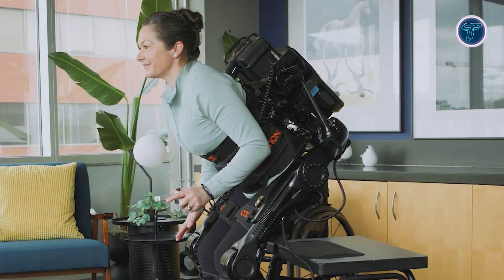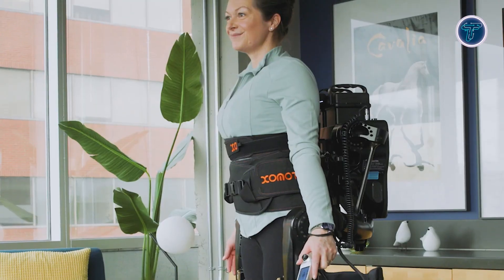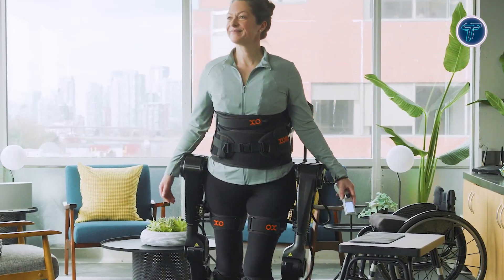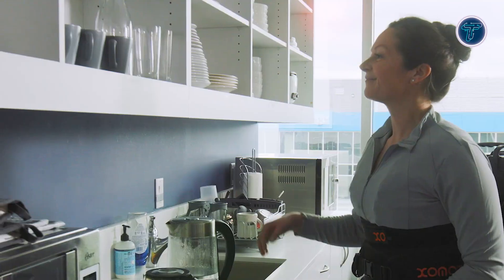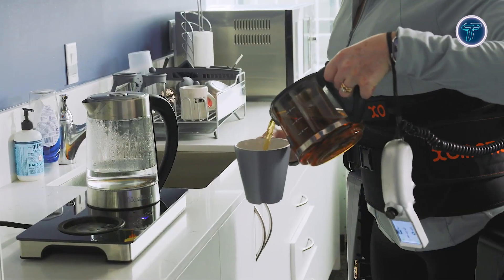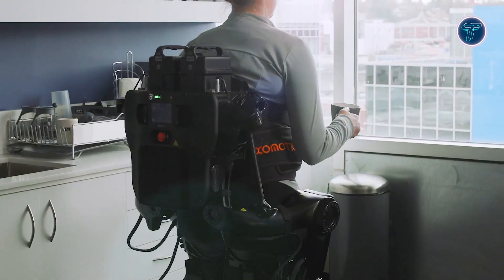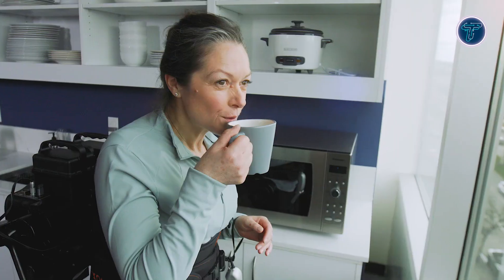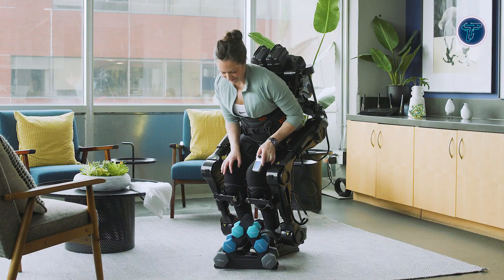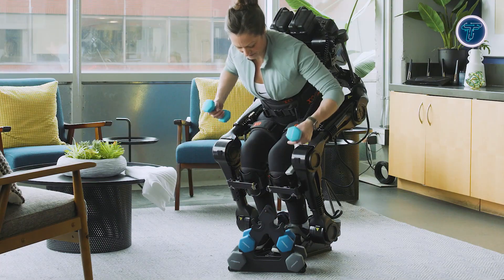Equipped with advanced control systems, the exoskeleton promotes stable posture and fluid, natural movements. Recognized for its innovation in robotic mobility, ExoMotion is available through certified medical and rehabilitation facilities. By combining freedom of movement with cutting-edge technology, ExoMotion redefines assistive mobility and enhances the rehabilitation process, offering many users renewed hope and independence in their daily lives.